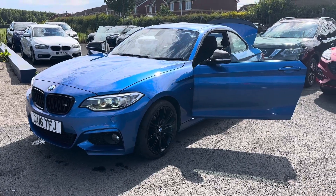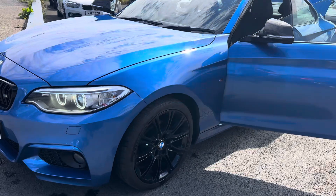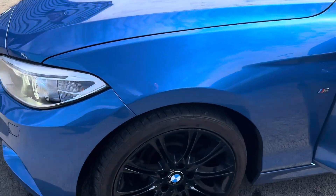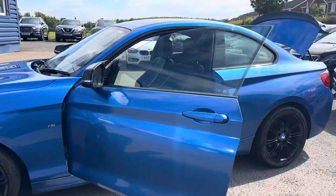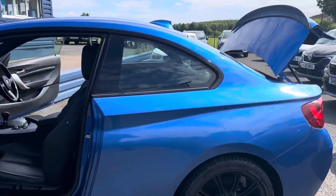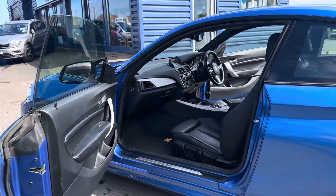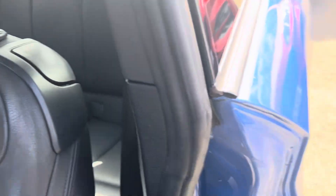It comes with two keys and is in excellent condition inside and out. As you can see, you've got your black M Sport alloy wheels and a lovely blue metallic finish. It has just come in as a part exchange but I wanted to show you this car straight away.